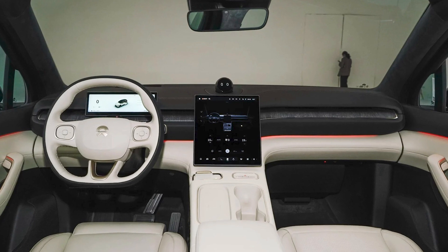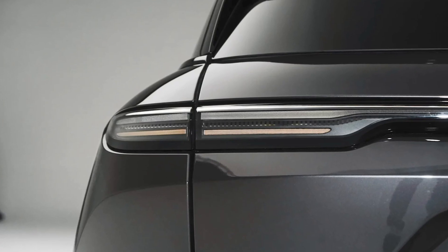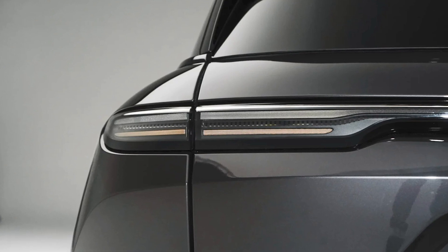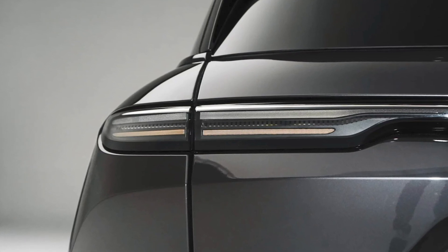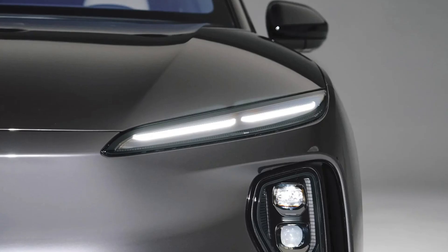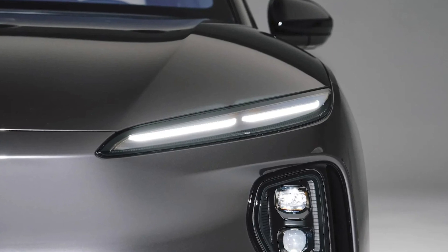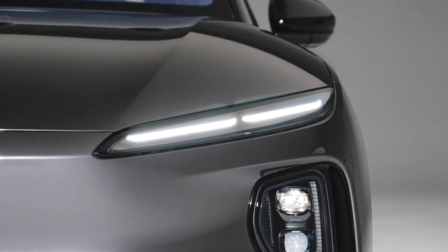In conclusion, the NIO ES6 is a fantastic electric crossover that combines style, performance, and range. If you're in the market for a new car, you should definitely check it out. And if you're not in the market, you should still watch this video and subscribe to our channel. Because who doesn't like cool cars and bad jokes?